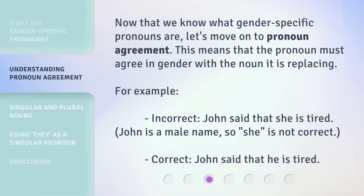Now that we know what gender-specific pronouns are, let's move on to pronoun agreement. This means that the pronoun must agree in gender with the noun it is replacing. For example, incorrect: 'John said that she is tired.' John is a male name, so 'she' is not correct. Correct: 'John said that he is tired.'